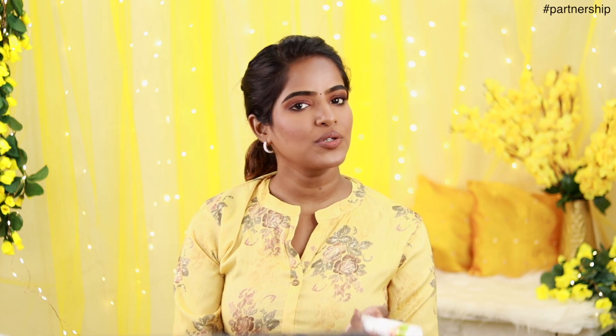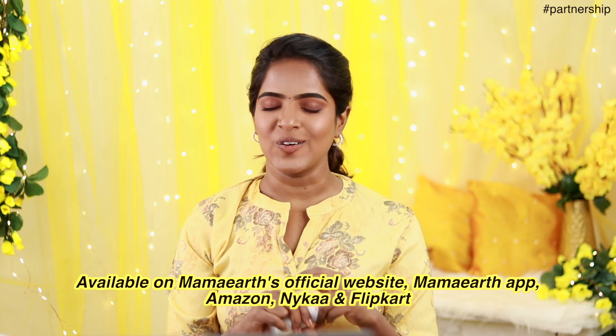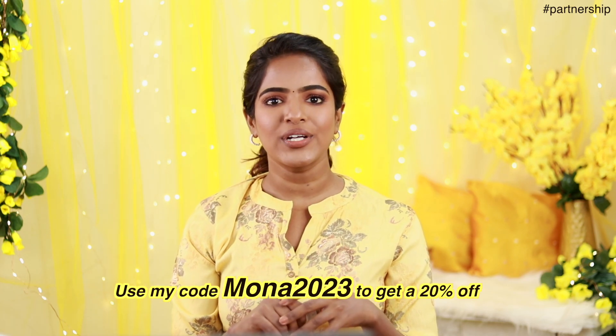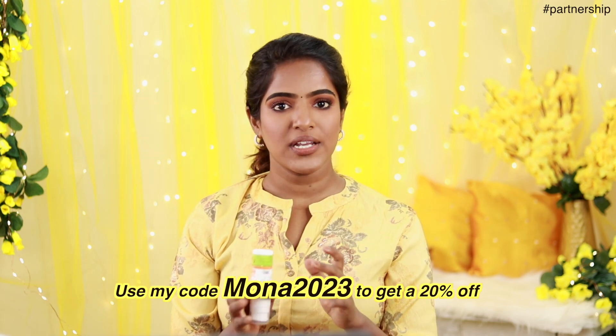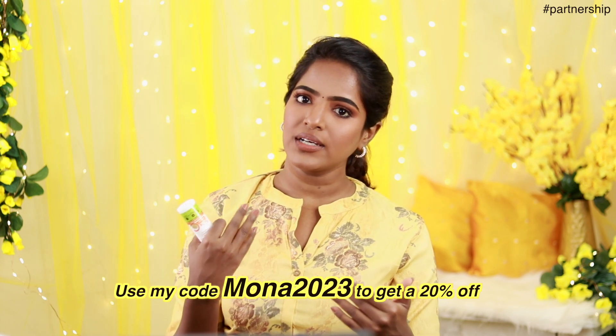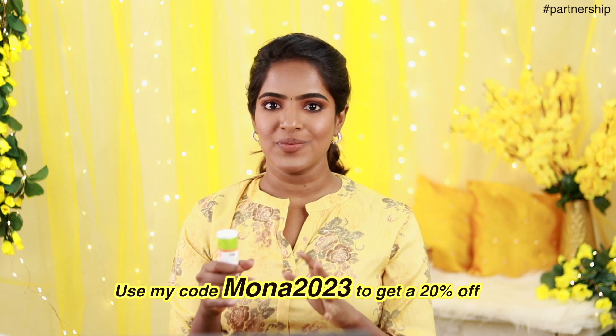You can find the link in the description box. This is the official website, MAMATODA app, Amazon, and Flipkart. You can use a coupon code. If you are using the MAMATODA app, you can get an extra discount. You can click on the landing page and ship the plan to get it.